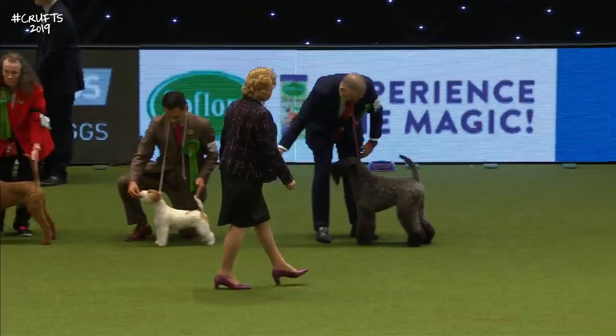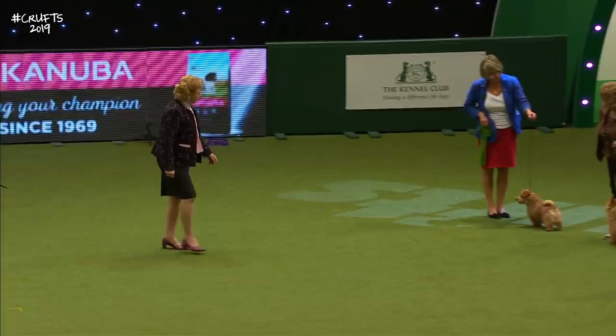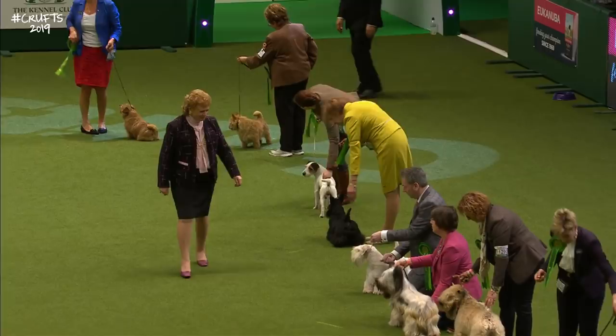It really is a lovely system — I thoroughly enjoy it every year. The judge is taking a look at those outlines, forming her first impressions. One thing they have in common is huge amounts of quality in the Terrier group — natural show dogs with their fantastic temperaments.